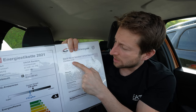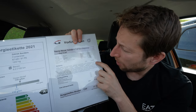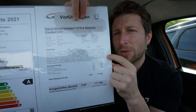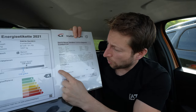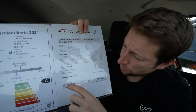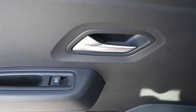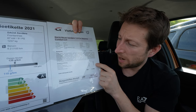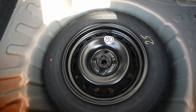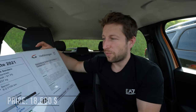The Dacia Sandero Stepway Comfort with automatic CVT transmission comes with a 1-liter petrol engine. The base price is 50,890 Swiss francs. Optional extras include a safety pack for 500 francs, metallic color for 550 francs, electric rear windows for 150 francs, and a spare tire for 100 francs, bringing the final price to 70,190 francs.